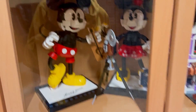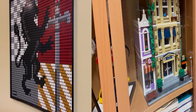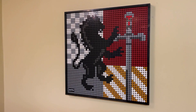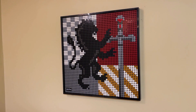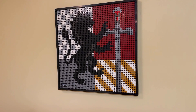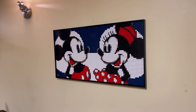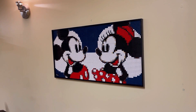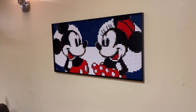Then in the next cabinet we have the Mickey and Mini buildable characters, next to the police station. Then we have the Gryffindor crest from the Harry Potter LEGO Art series — there's more of those coming, don't worry — and we have Mickey and Mini from the Disney LEGO Art series. Hope to get more from this series soon.